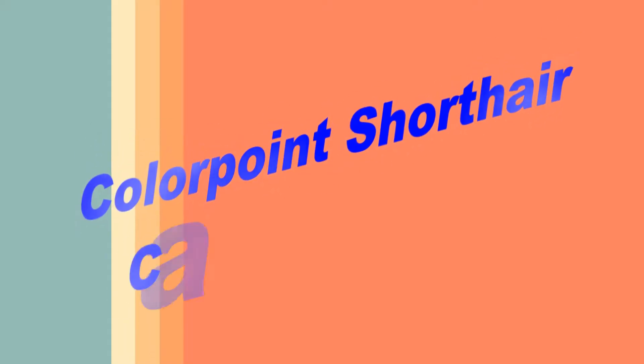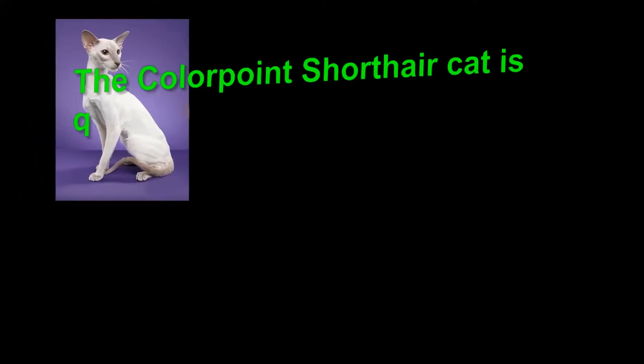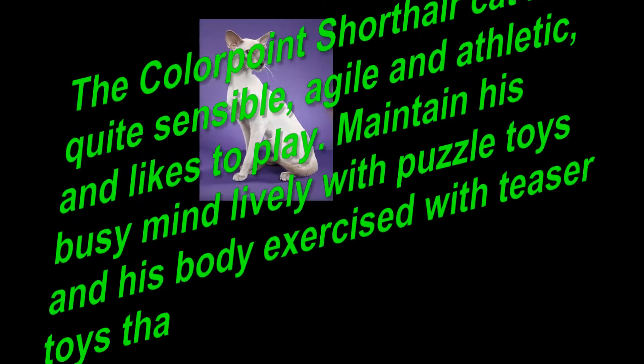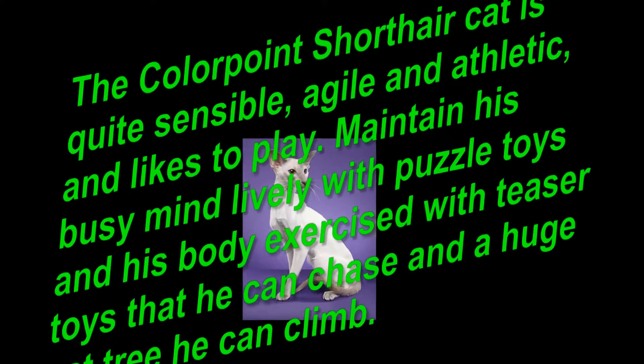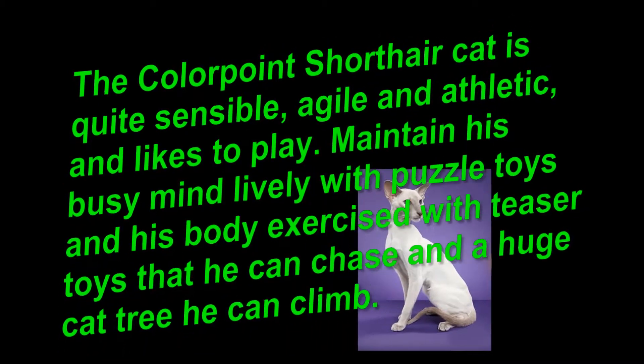The Colorpoint Shorthair Cat is quite sensible, agile and athletic, and likes to play. Maintain his busy mind lively with puzzle toys and his body exercise with teaser toys that he can chase, and a huge cat tree he can climb.